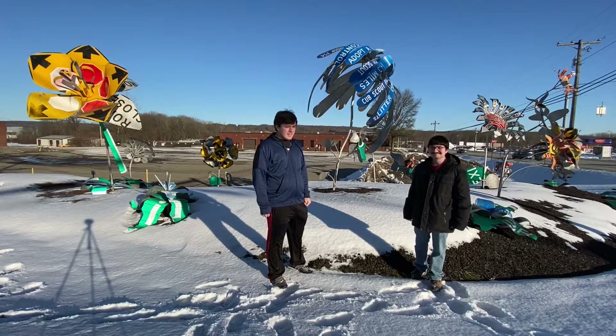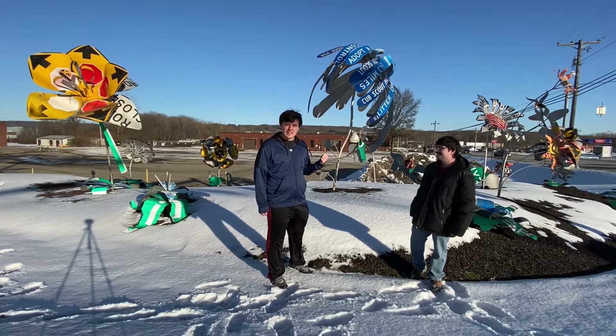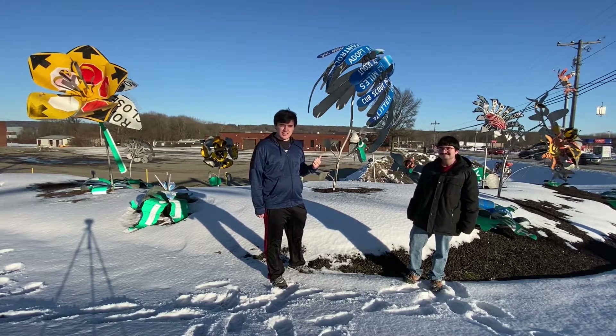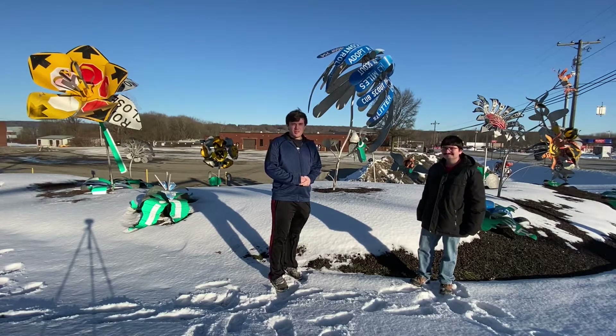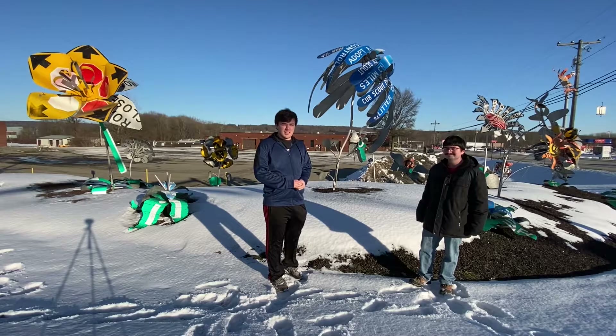Thanks for watching this video. This was the PennDOT Roadside Sculpture Garden, and this is at Meatville, PA if you want to come check it out. If you like this video, like it, comment what you think, and subscribe for more videos. See you next time.